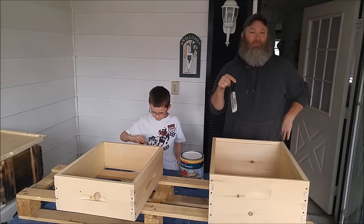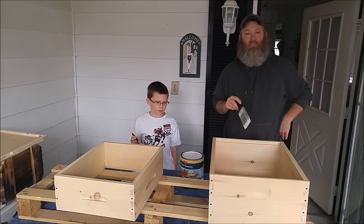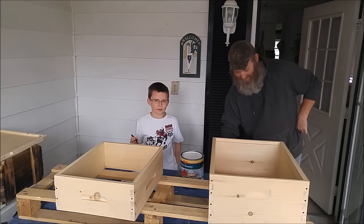Alright YouTube, how you doing? This is Mike and this is TJ with the Pratt Family Homestead. Today we'll be painting bee boxes and talking a little bit about bees.